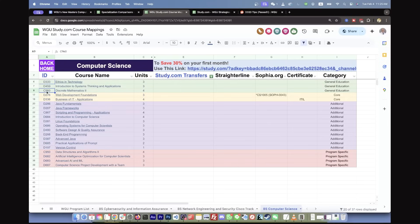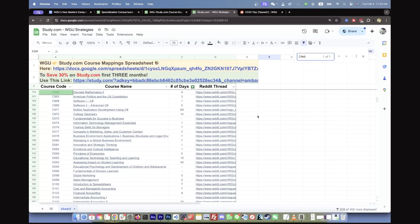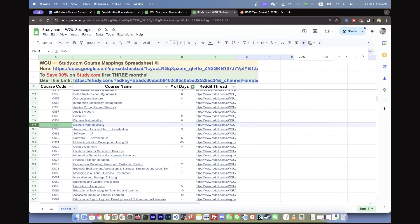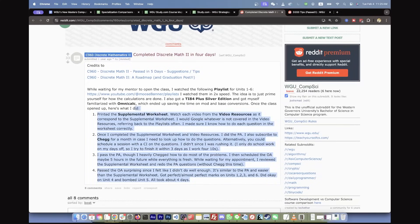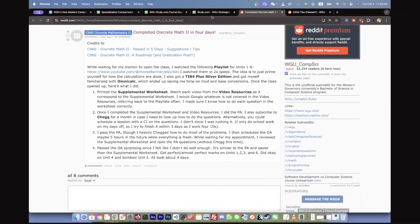For example, Discrete Math 2 — this is a notoriously difficult class. You search it in the spreadsheet and it takes you to a page where someone talks about how they passed Discrete Math in only four days. I took about two to three weeks, which was hard for me. So this person's result is pretty impressive. The post talks about exactly what they did to pass Discrete Math 2.